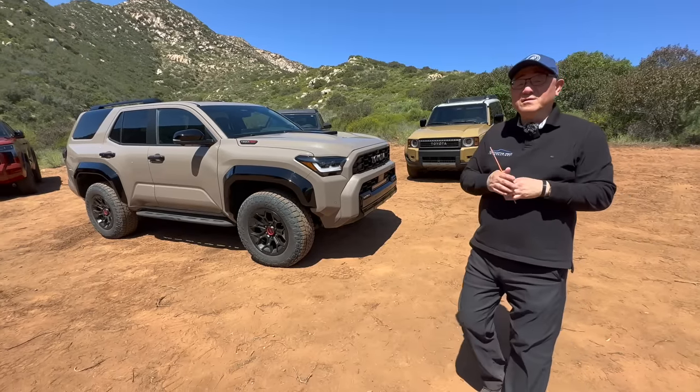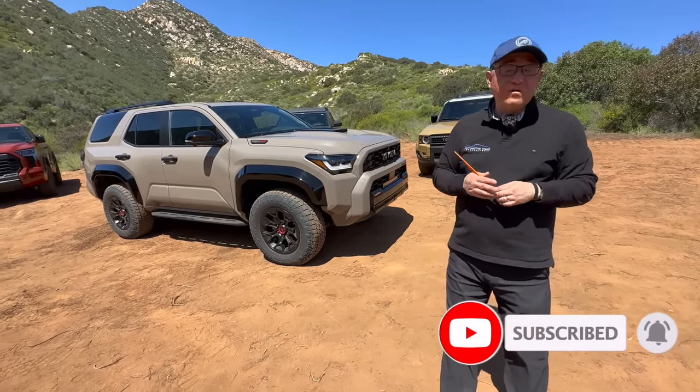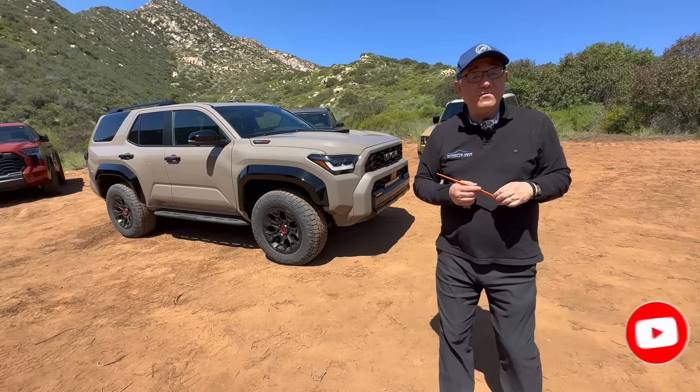Let me know in the comments below what you think of all these TNGA-F platform vehicles, and also what you think I should do in terms of future purchases. I'm curious what you want me to talk about as well. Give me a thumbs up if you enjoyed this, and if you haven't done so yet, please subscribe. Until next video, I'm signing off — thank you so much.